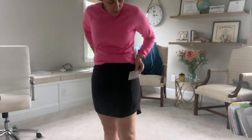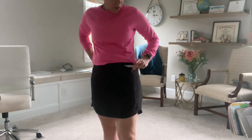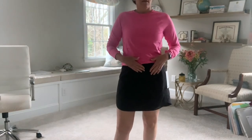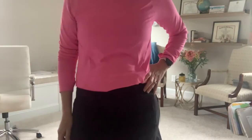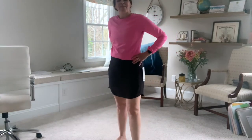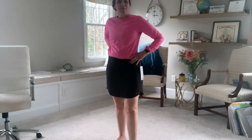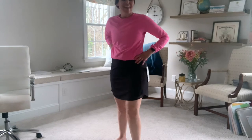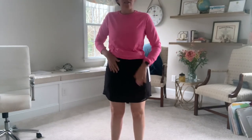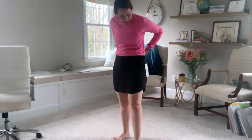First up, we have the Lululemon Hottie Hot high-rise skirt in long, which I think is 16 inches — the shorter one is 14 and a half. I confess I did not know what HR meant and my husband told me it meant high-rise — thank you to Nordstrom who sends him advertising emails and he's learned all the fashion lingo. It's supposed to be high-rise but my belly button is right here; I'm used to high-rise jeans coming to my belly button. I would consider this more of a medium-rise.